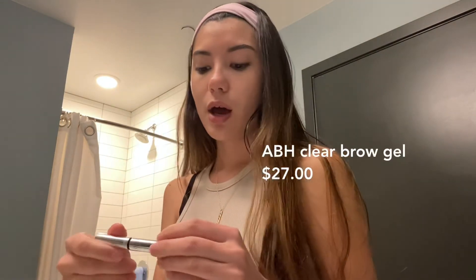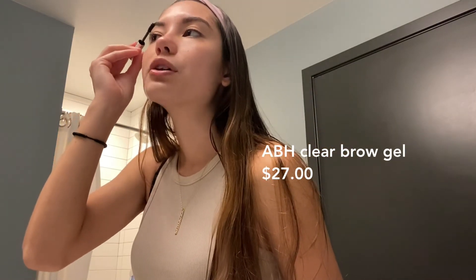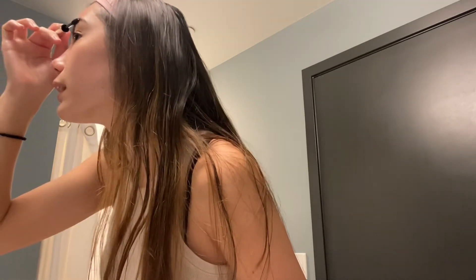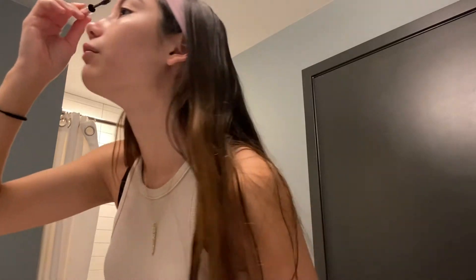I'm going in with the ABH clear brow gel. I used to use their Brow Freeze but honestly it's so flaky — it flakes so much and by the end of the night I have little specks of white stuff on my brows. I don't really know if the product is drying out or if it's something I'm doing, but I just don't know how I feel about it anymore.